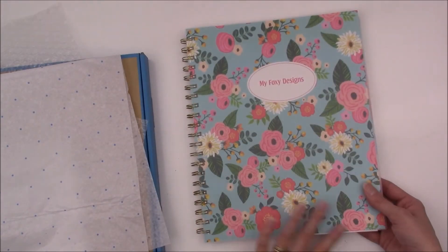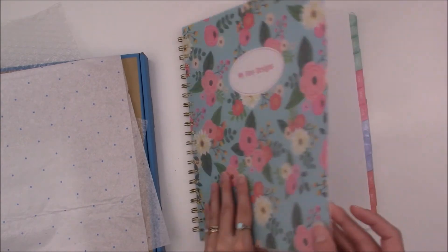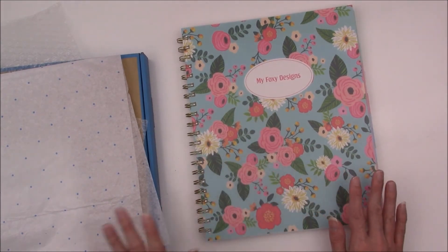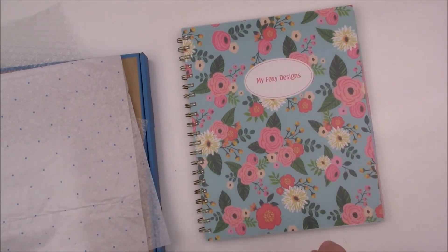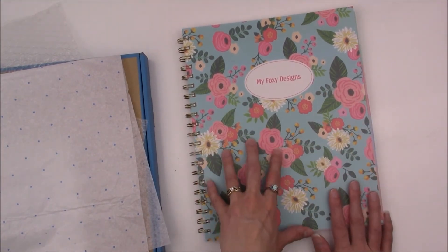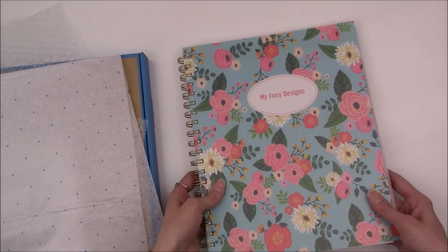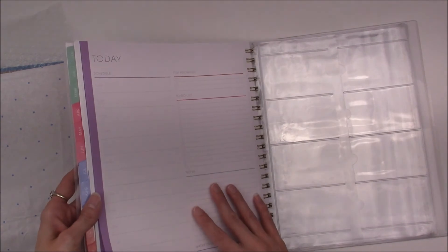I would recommend this planner. I've had Blue Sky planners in the past and they've always worked pretty well. The planners themselves are really good — I do suggest them, especially if you're on a budget. The personalized one can get a little pricey, but this was about $30, which isn't too bad. They also give you some free add-ons to pick from, like the daily schedule pages.